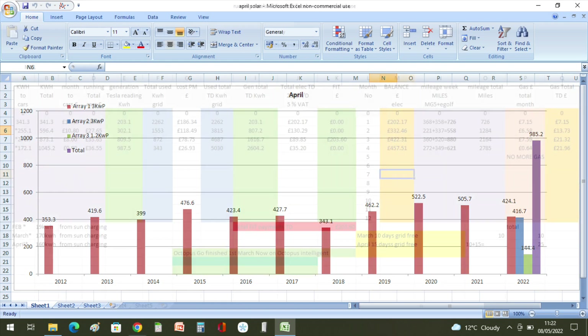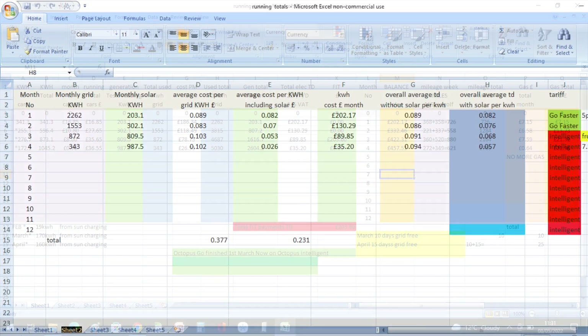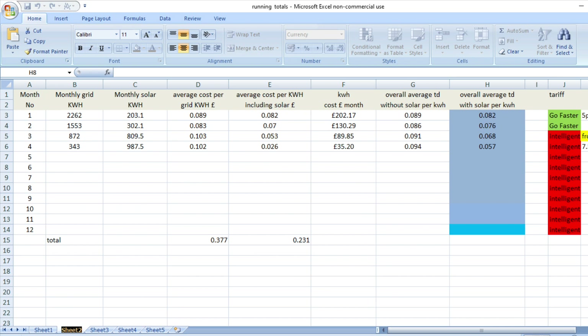In April the MG did 272 miles and the e-Golf did 349 miles, so that's 621 miles altogether at a cost of 90 pence. 172.1 kilowatt hours went into the cars and 160 of those came directly from the solar. We used 343 kilowatt hours from the grid in April and had 987.5 kilowatt hours from solar.